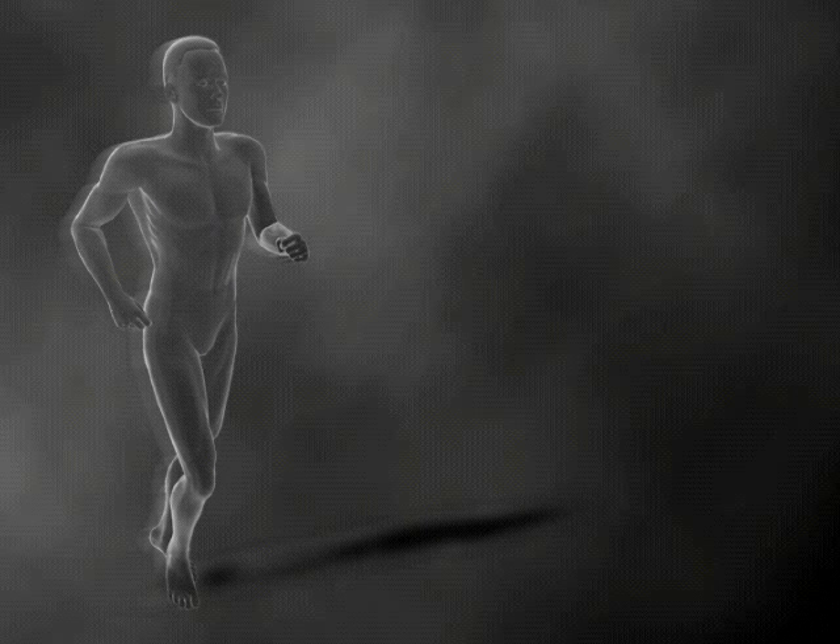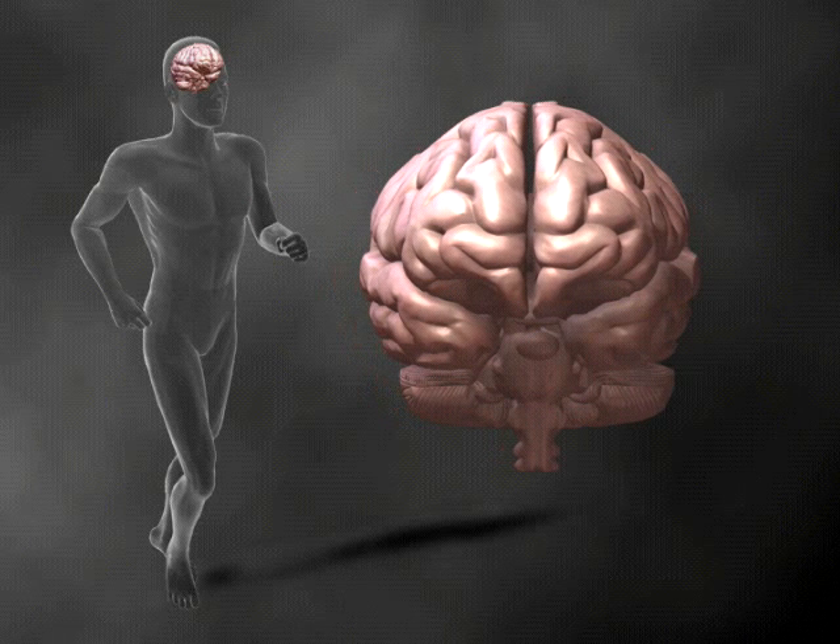Movement in the human body is modulated by the extrapyramidal system, which includes the substantia nigra, subthalamic nucleus, basal ganglia, and thalamus. The extrapyramidal system can either promote or inhibit movement.